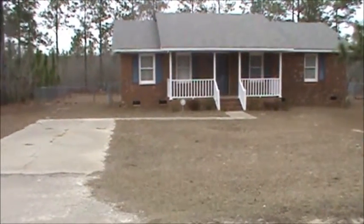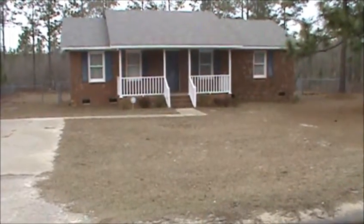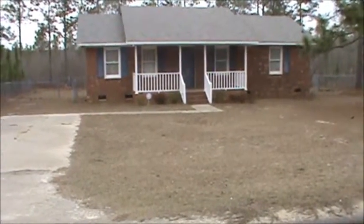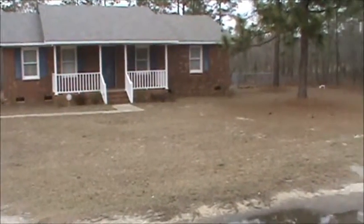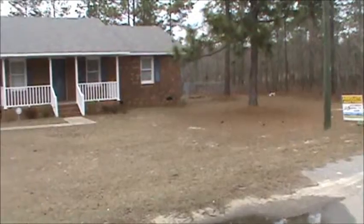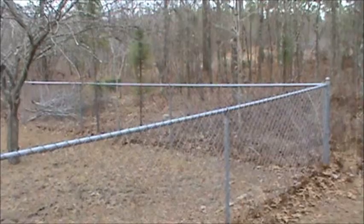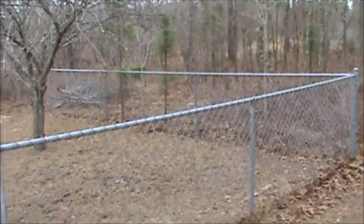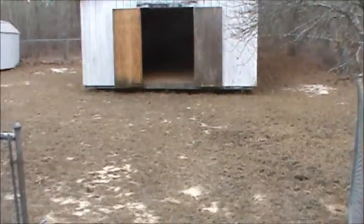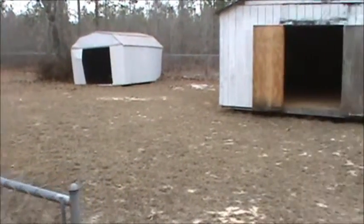This is the home at 325 Sturkey in Gaston, South Carolina — a three-bedroom, one-and-a-half bath home with a concrete drive. The home at 325 Sturkey includes an entirely fenced backyard with galvanized pipe and wire fencing.